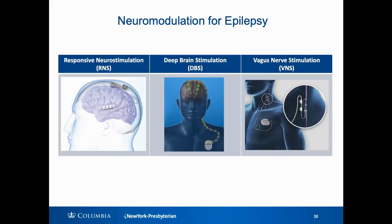There are three different devices that we use for neuromodulation in epilepsy. They all deliver stimulation, either directly or indirectly, to the brain. We're going to focus mostly today on responsive neurostimulation, but I'll also briefly mention deep brain stimulation and vagus nerve stimulation.